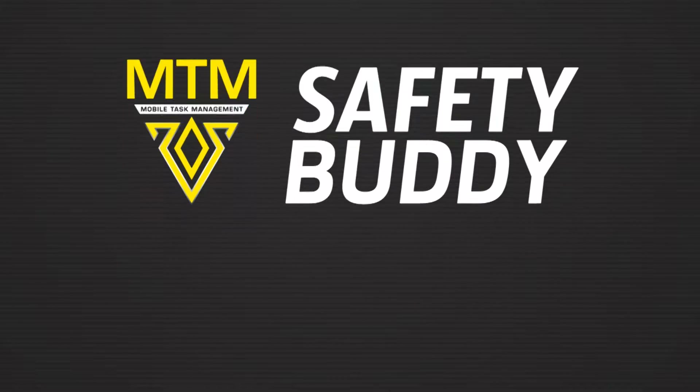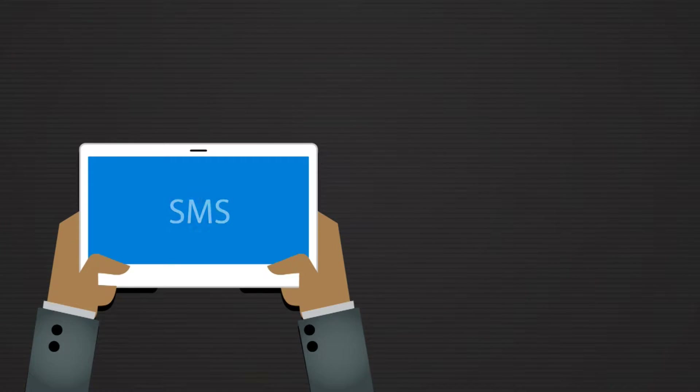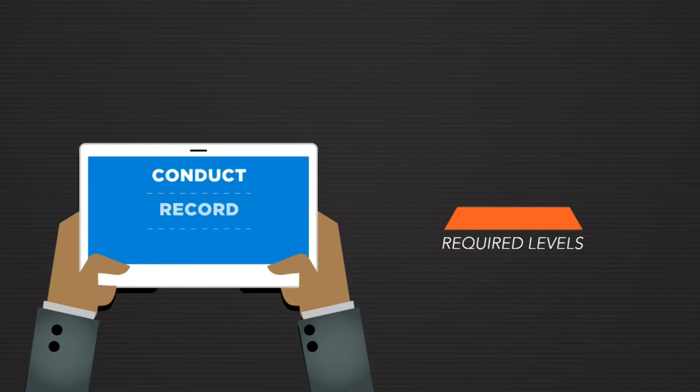Safety Buddy is a software expansion for our Safety Management System and is hosted on the MTN platform. It allows the user to conduct, record and monitor several of the important safety procedures, crucial to a company on the mobile device and communicate them immediately to the required level.